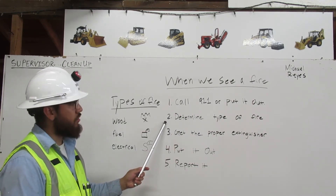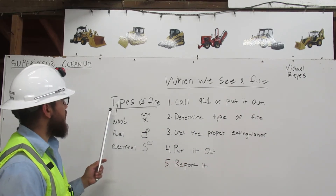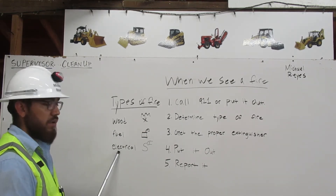If you decide to put it out, you must first determine the type of fire it is. There are three types of fire: wood fire, fuel fire, and electrical fire.